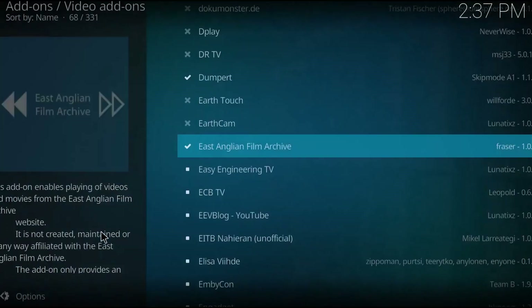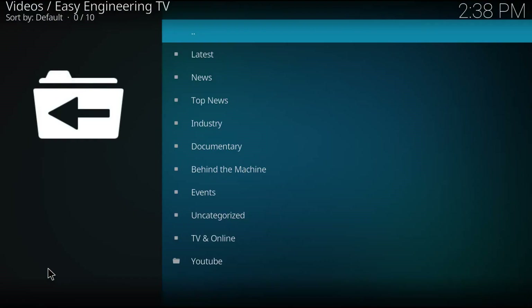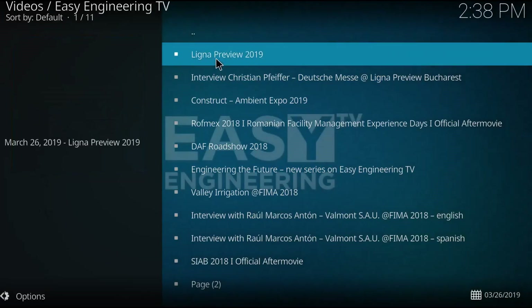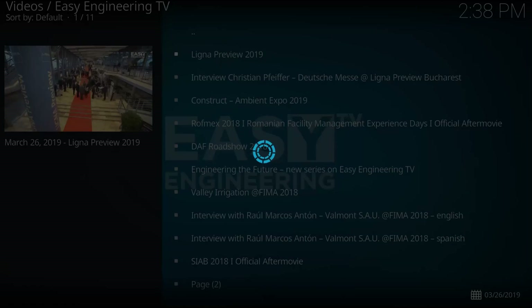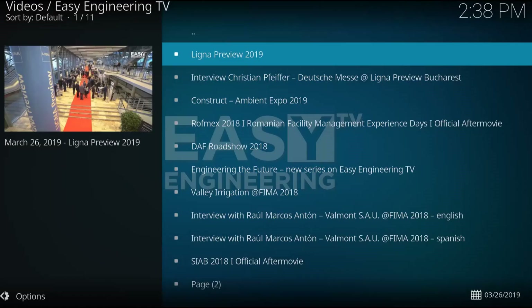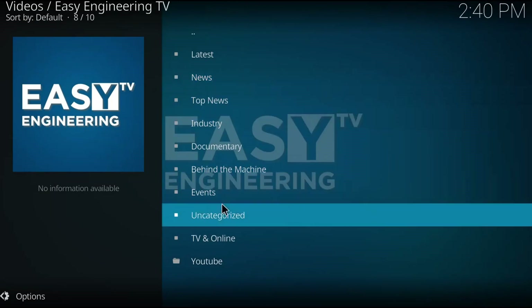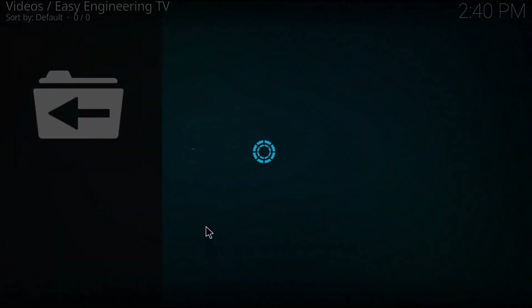Easy Engineering TV — I screwed around with this: VPN, no VPN. It shows headings, very new content from March 26, but none of the stuff would load up. It seemed interesting because I like engineering, but it just wouldn't work. I tried Germany, I tried Austria, and I tried the Netherlands with the VPN. Nothing worked, so I just disabled it.